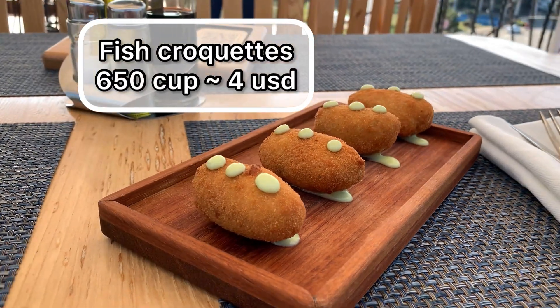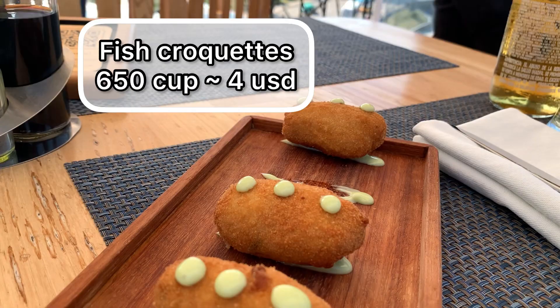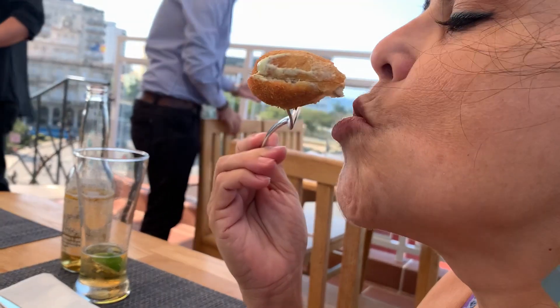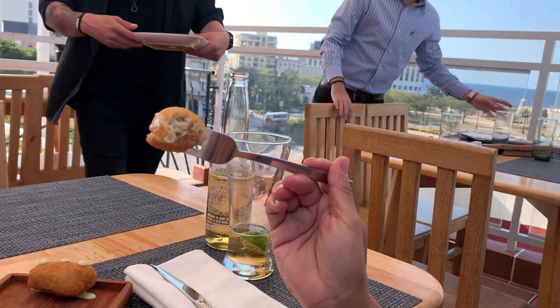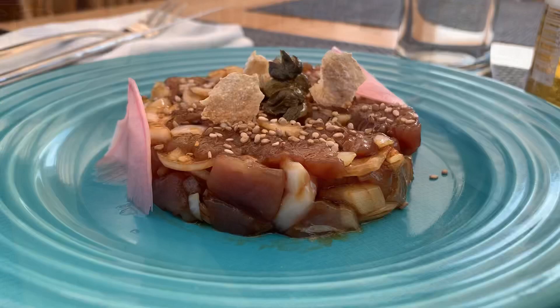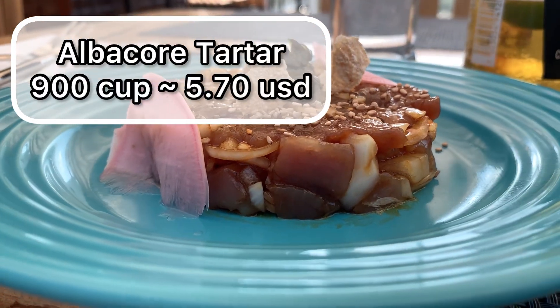We ordered as appetizers fish croquettes and tartare. The fish croquettes were well done — juicy on the inside and crunchy on the outside, which is how you want your croquettes to be. But the flavor was light, very light. So I would give this a 5.5 because of the flavor, which was very weak. On the other side, the tartare — oh my God, it was so good. It was so good.